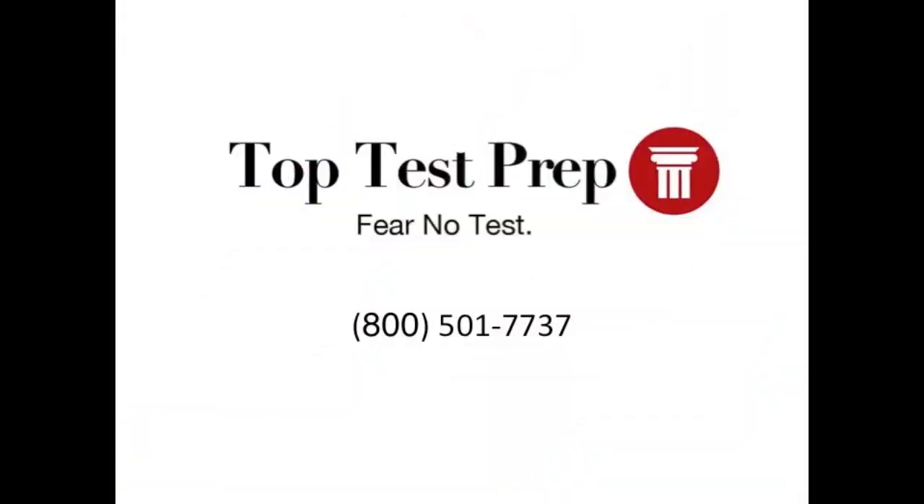For more information, please visit our website at www.toptestprep.com, or subscribe to our YouTube channel, or call us at 1-800-501-7737.